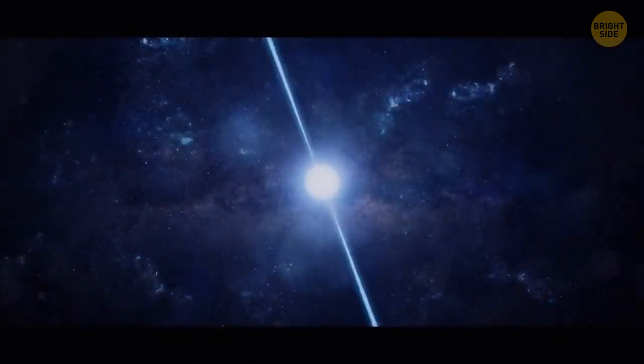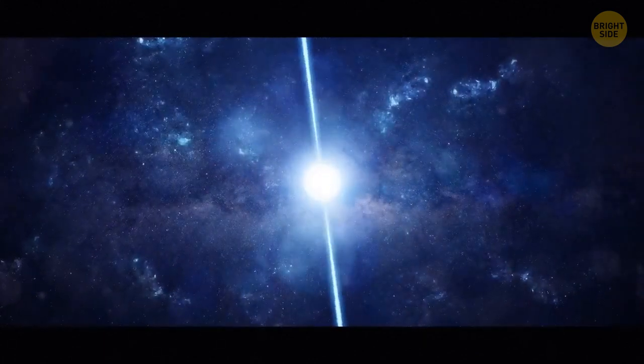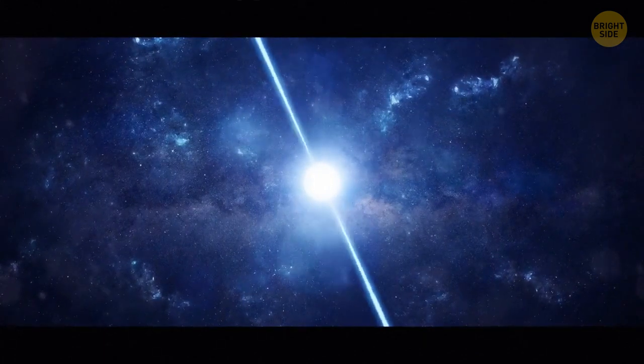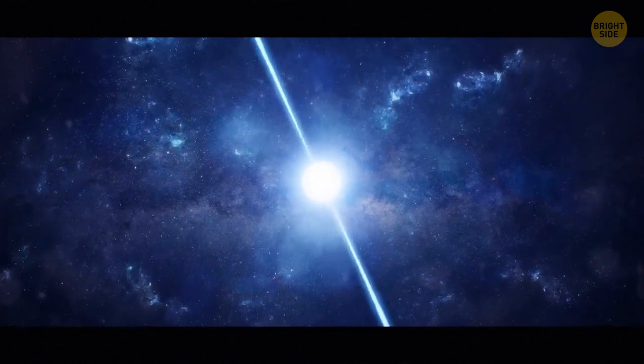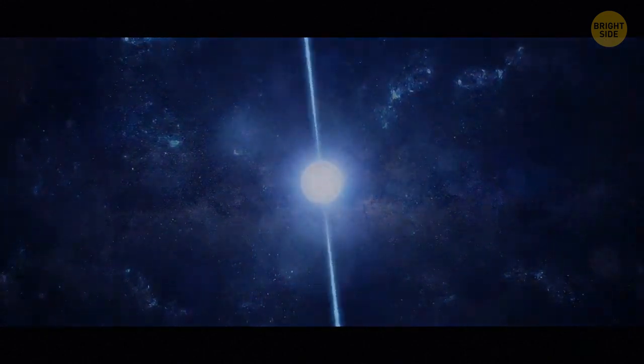As they spin, pulsars emit a beam of radiation from their axis that looks like the light from a lighthouse. Astronomers can notice pulsars when they face Earth, since it looks like a light being shined on our planet. When the light shines elsewhere, the pulsar can't be seen.